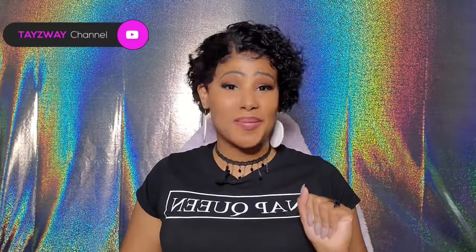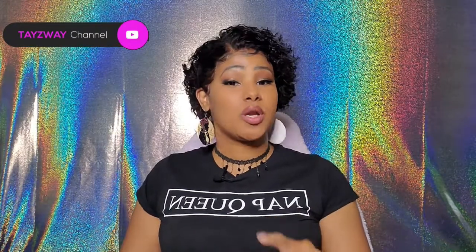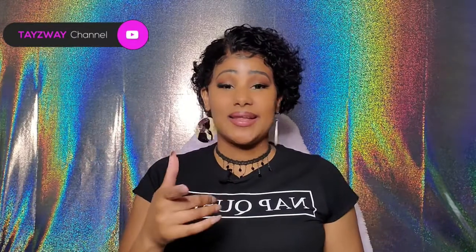What is up YouTube nation? It is your girl Tay and I am back with yet another video. First and foremost, I want to tell those of you who are already subscribed, welcome back fam bam. Y'all know I love y'all for free 24/7, 365, 366 in a leap year.